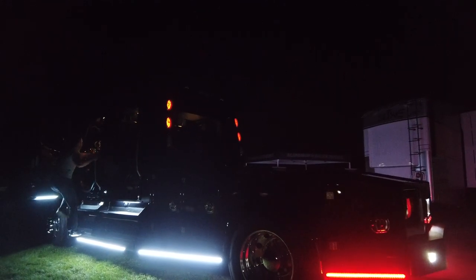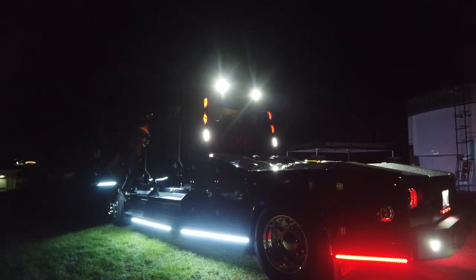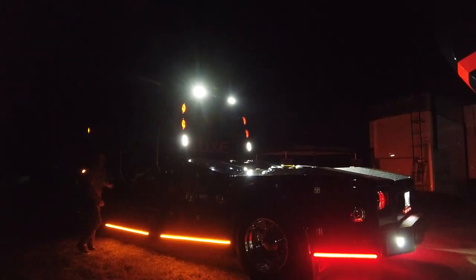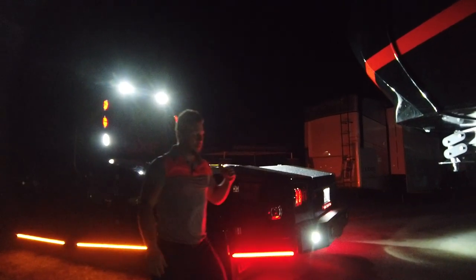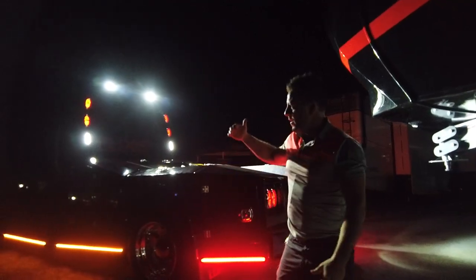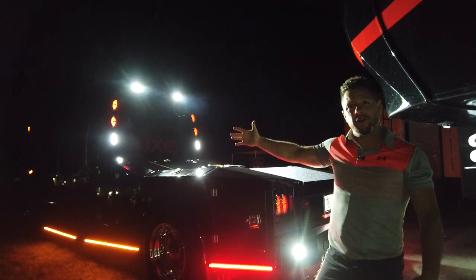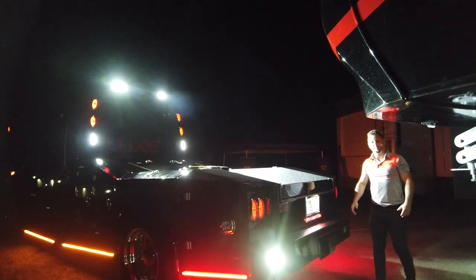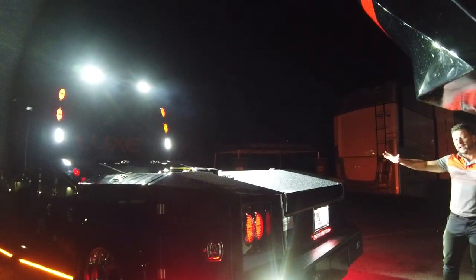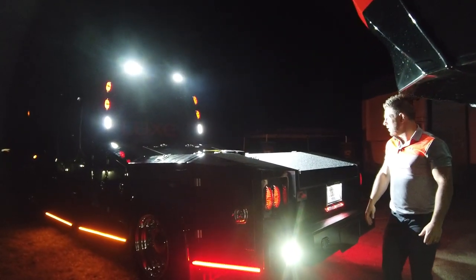Now we'll flip on the rest of the rigid lights and the work lights on the light pylon. This is actually tied into the spot lamp switch from Freightliner — we tied it into the same circuit. There's a spot lamp under the hood that illuminates under the hood as well. This is basically daytime at nighttime. This is the rigid light setup that's standard on our Freightliner M2106 Luxe truck.